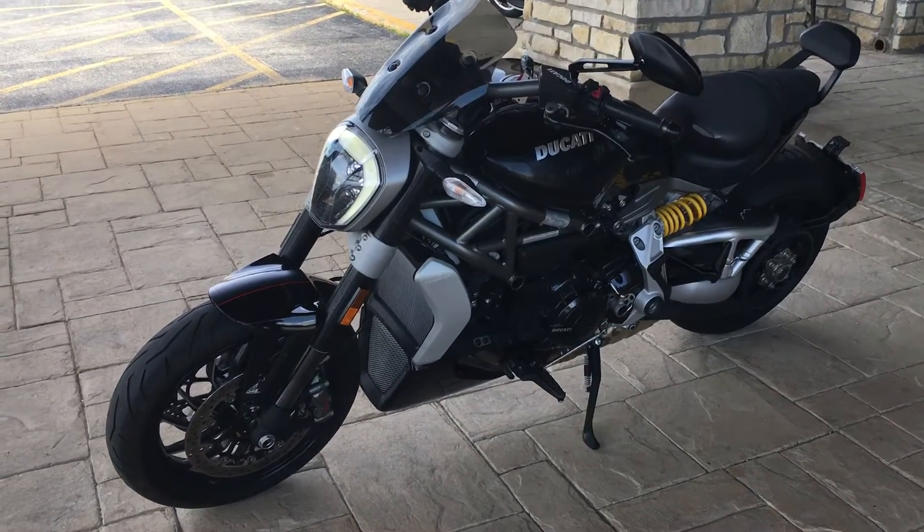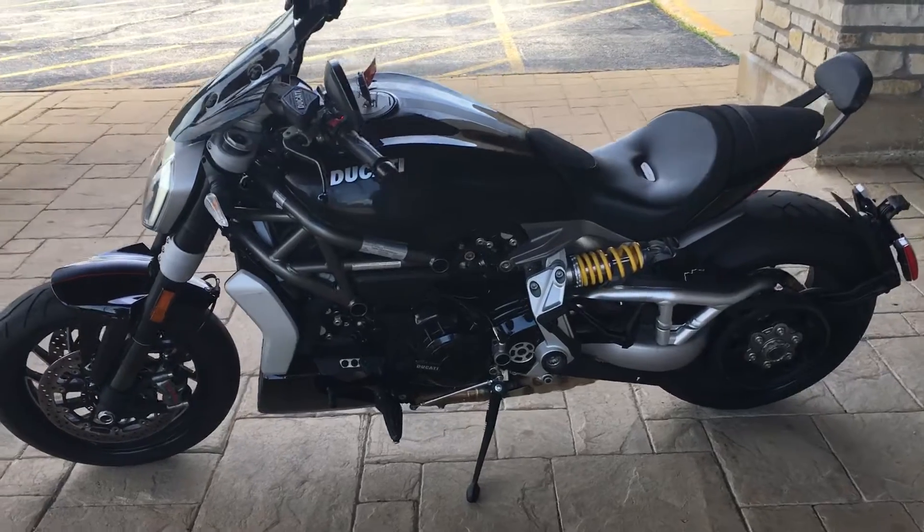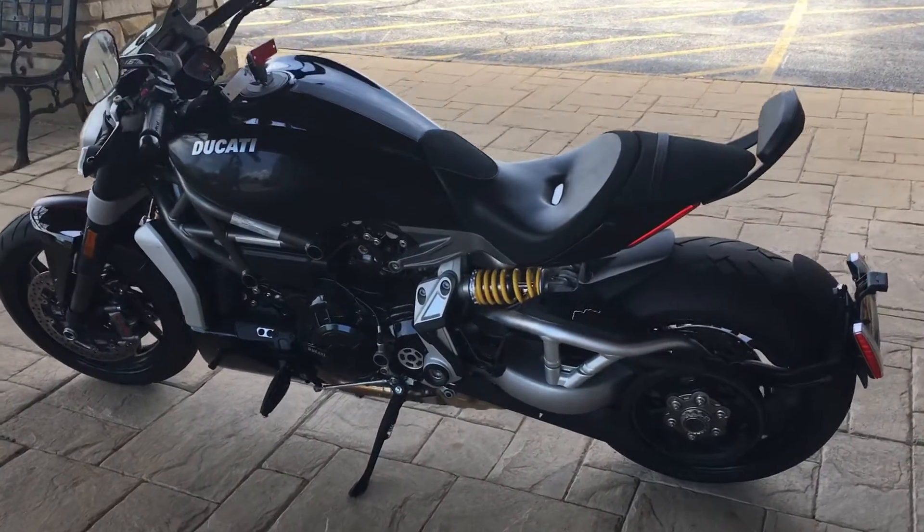Hi guys, Brian here from Woodstock KTM. I'm looking at this very nice Diavel X that has like no miles on it — like 747 miles.